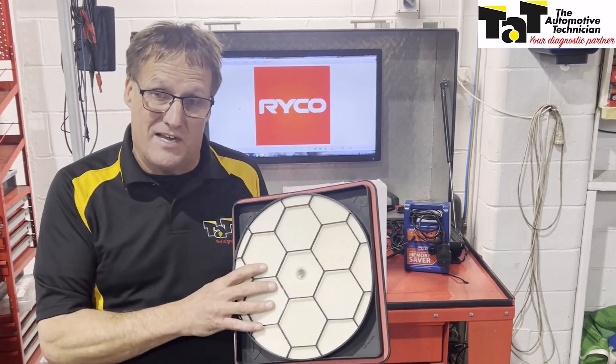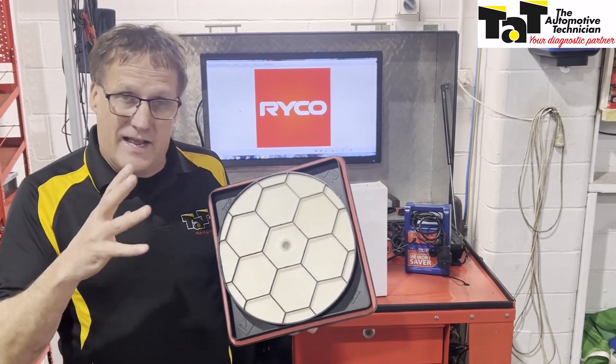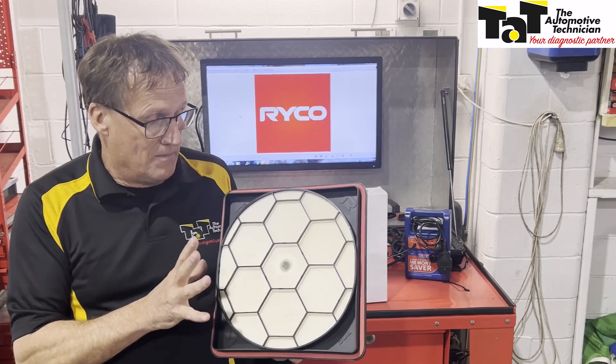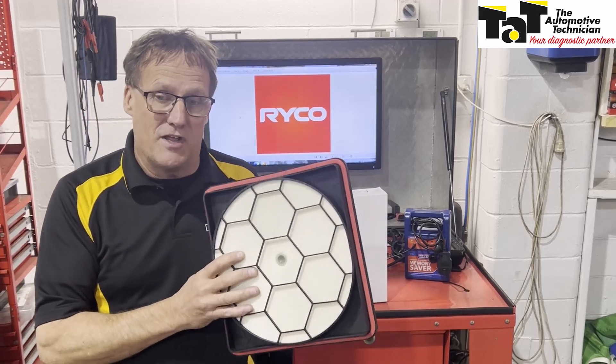It's 99.99% efficient, extending the engine's life. Just like with the V8s in the Gen 3 Supercars, it's making sure nothing gets into that engine that can degrade or cause damage over time. For serious four-wheel drivers going out bush through dusty roads and creek crossings, this is the bit of kit you need.